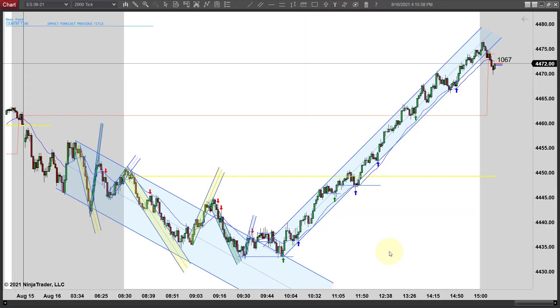Hey, it's Mac with PriceActionTradingSystem.com and it is Monday, August 16th. This will be our chart lesson for today and really wild trading day today.